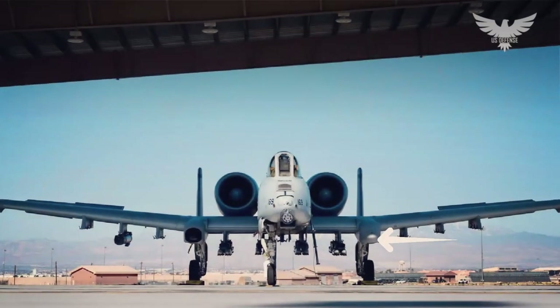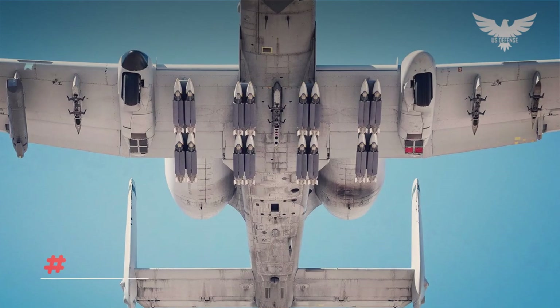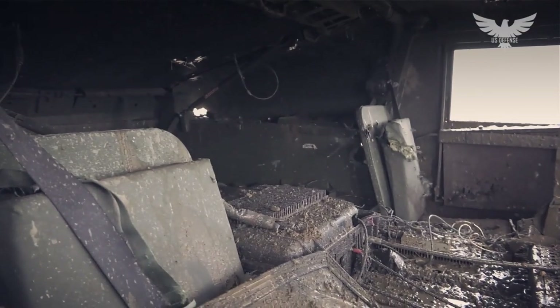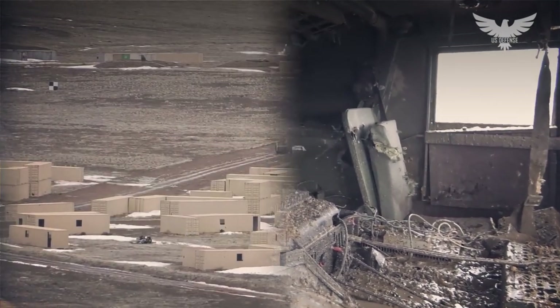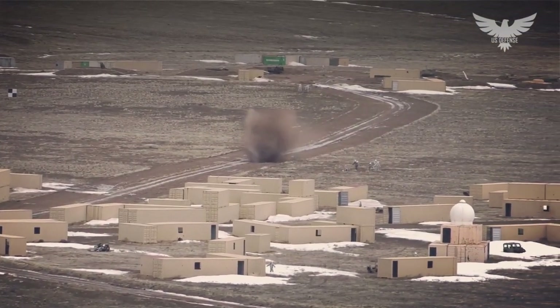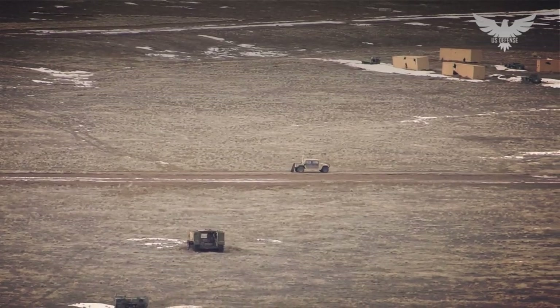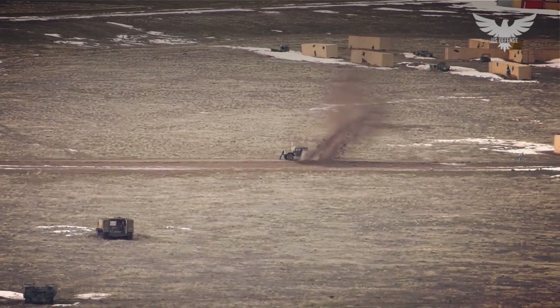U.S. Air Force A-10 Warthogs can now employ up to 16 GBU-39/B small diameter bombs on a single sortie, among other stores, with the help of a new software update. Four of the five pylons under the fuselage were recently loaded with specialized bomb racks, each holding four SDBs during a test sortie to validate the software for frontline distribution.